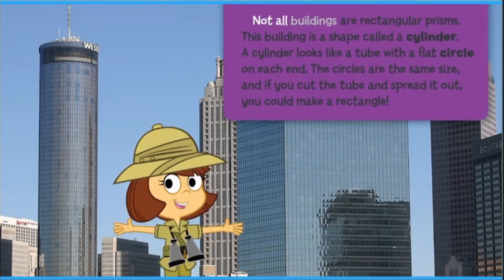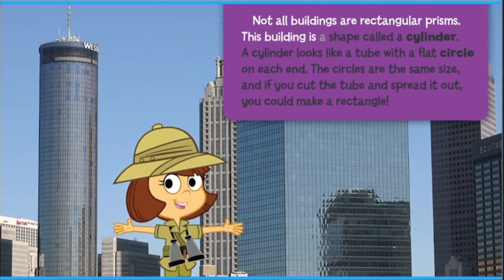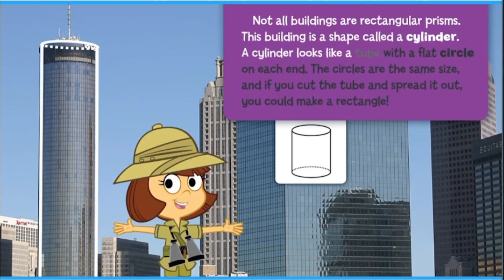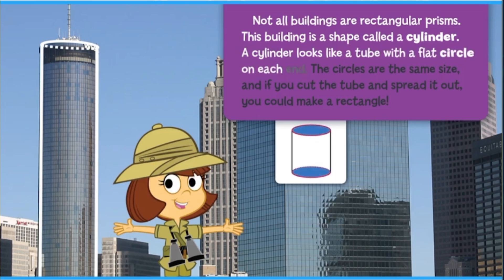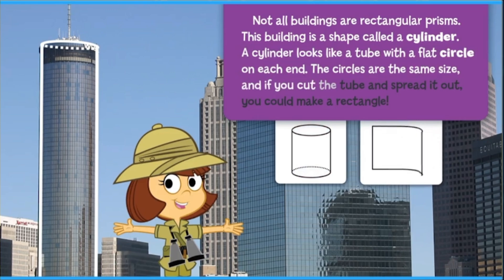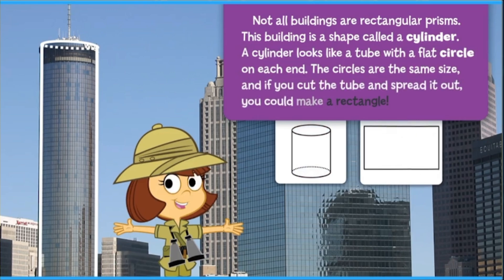Not all buildings are rectangular prisms. This building is a shape called a cylinder. A cylinder looks like a tube with a flat circle on each end. The circles are the same size, and if you cut the tube and spread it out, you could make a rectangle.